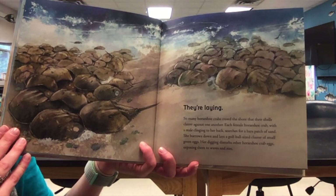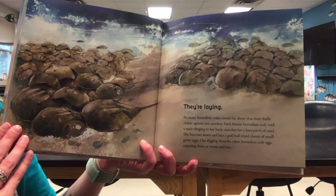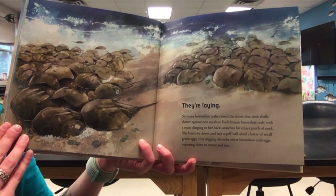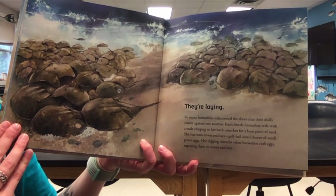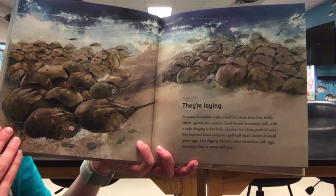So many horseshoe crabs crowd the shore that their shells clatter against one another. Each female horseshoe crab, with a male clinging to her back, searches for a bare patch of sand. She burrows down and lays a golf ball-sized cluster of small green eggs. Her digging disturbs other horseshoe crab eggs, exposing them to waves and sun.